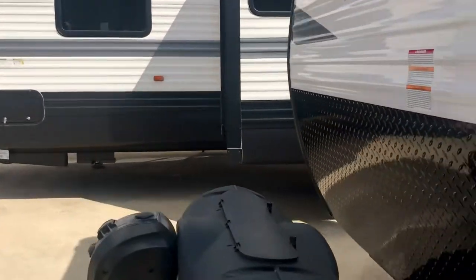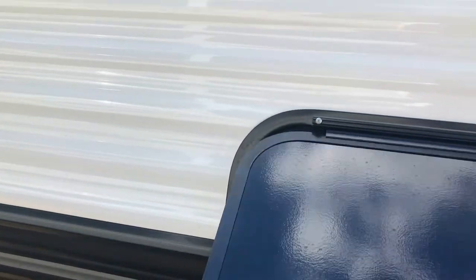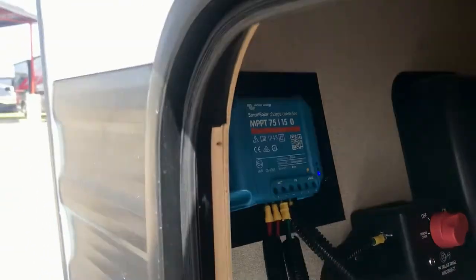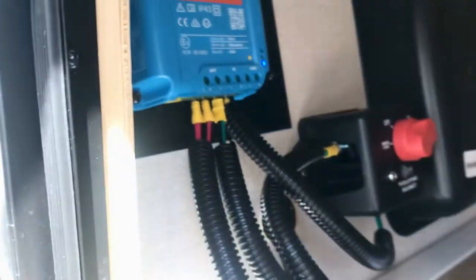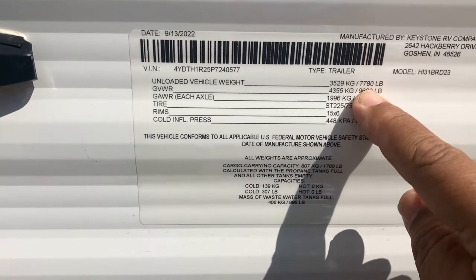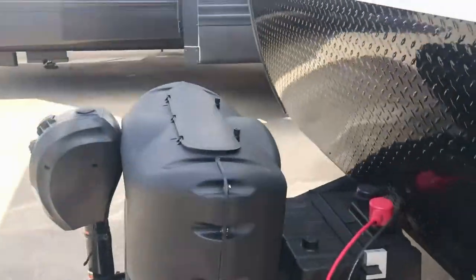Let's take a look inside at the construction. I wanted to show you the solar charge controller — that blue box right there. The wood in traditional RV construction is usually pine, but Keystone RV uses spruce. This unit has a total dry weight of 7,780 pounds, so those are some of your specs.